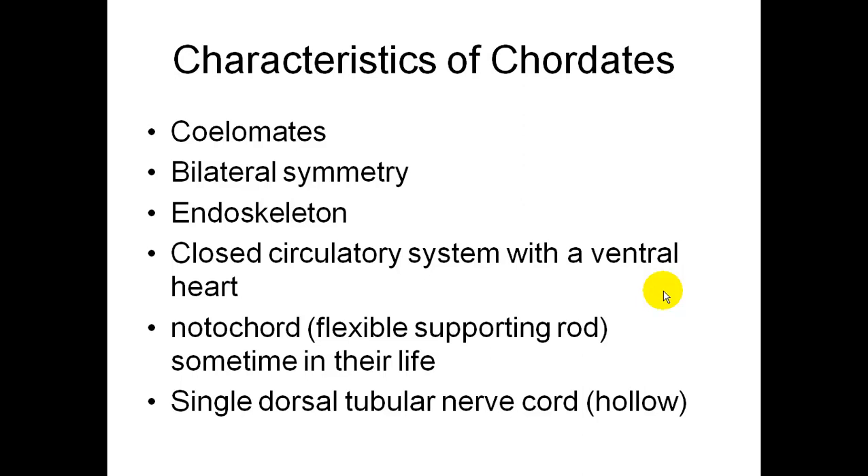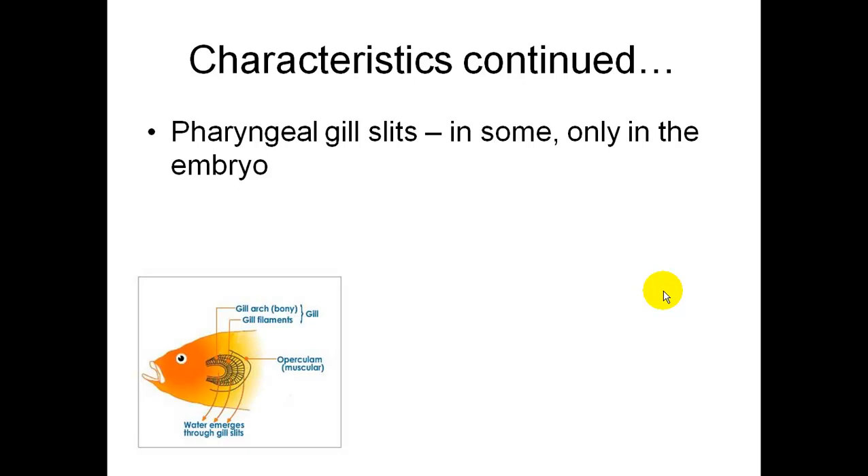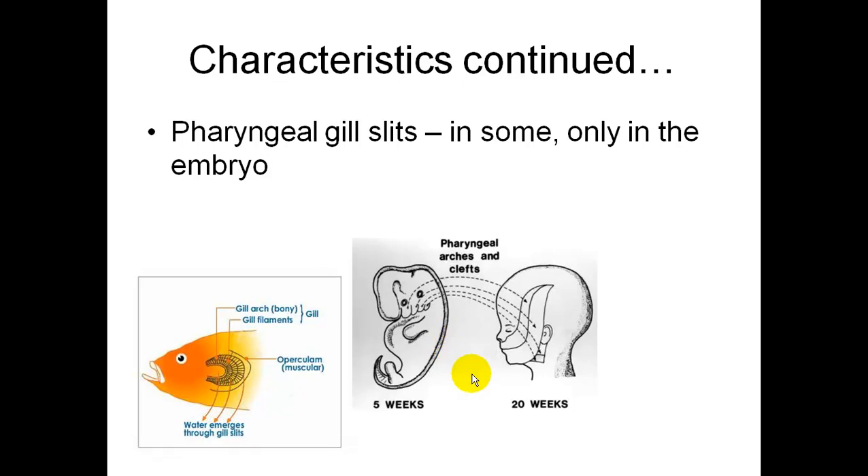Another characteristic of chordates is they have a single dorsal tubular nerve cord, which is hollow. Pharyngeal gill slits are present in some, and sometimes they're only in the embryo. For fish you can see the gill slits, and for humans the gill slits are shown in the embryo, developing into the mouth region.